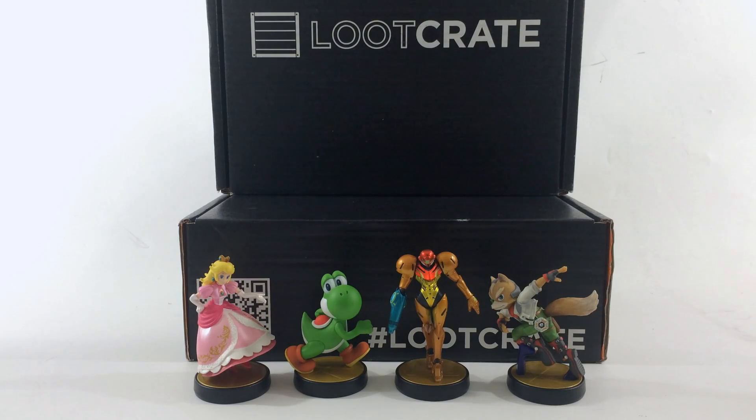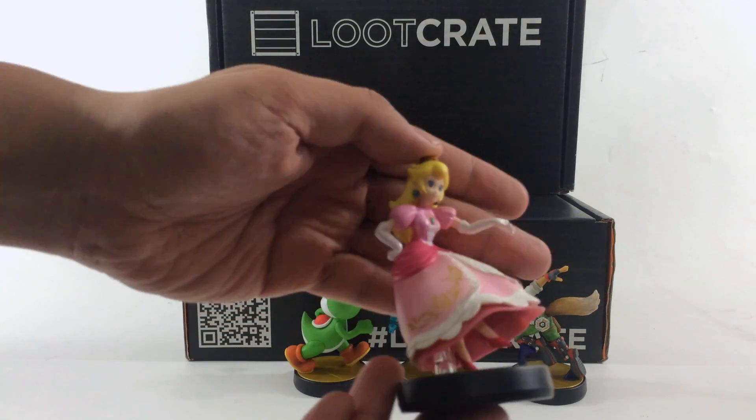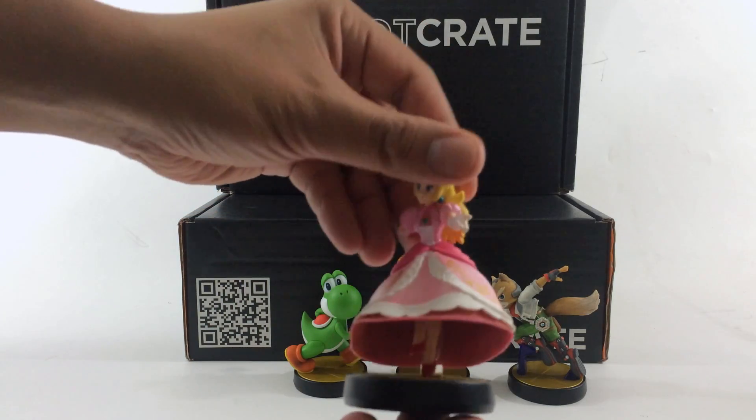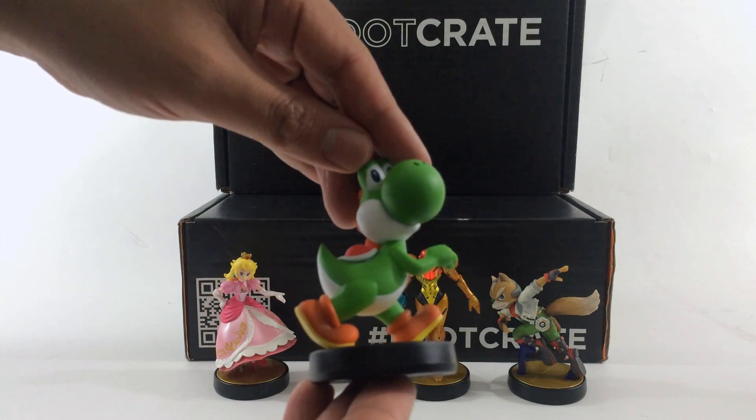These are the Loot Crate Amiibo shipment number 2, out of package. There's Peach here — that's great detail on her dress. I really love all their action poses. Here's Yoshi walking.